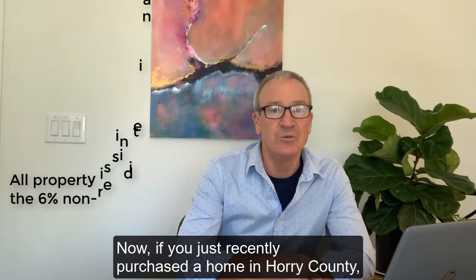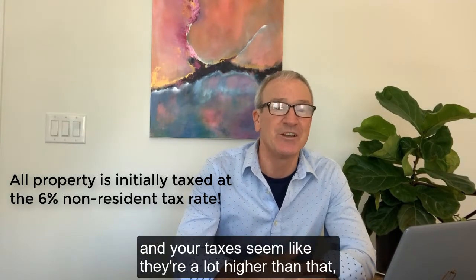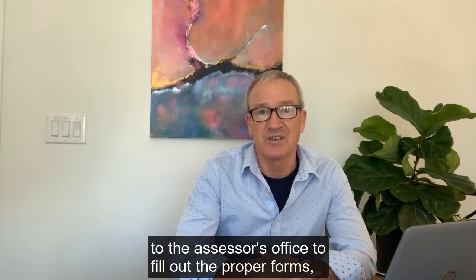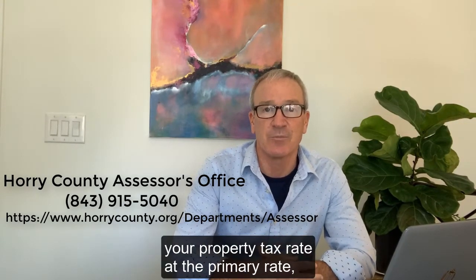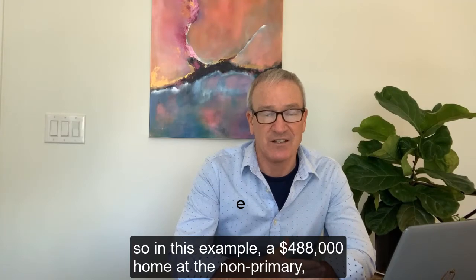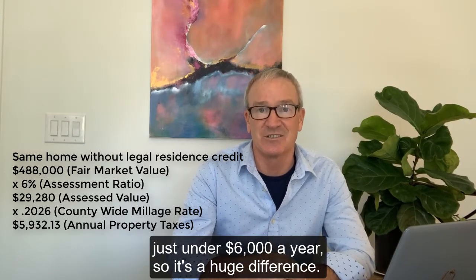Now, if you just recently purchased a home in Horry County, or purchased a home a while ago, and it is your primary home but your taxes seem a lot higher than that — that would mean you never went to the assessor's office to fill out the proper forms, which actually can all be done online now, to get your property tax rate at the primary rate. In this example, a $488,000 home at the non-primary rate — which would be a second home, investment property, anything like that — those taxes would be just under $6,000 a year. So it's a huge difference.